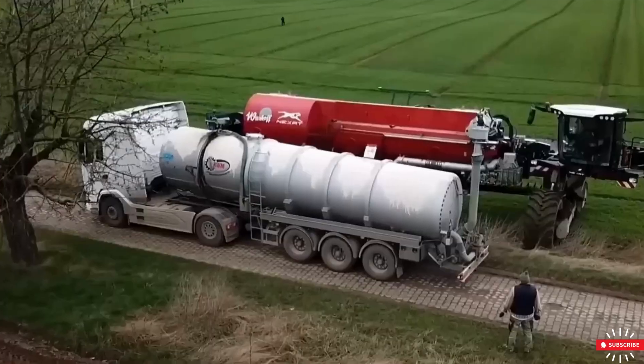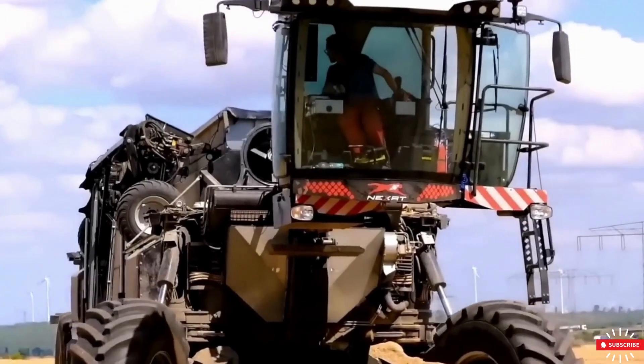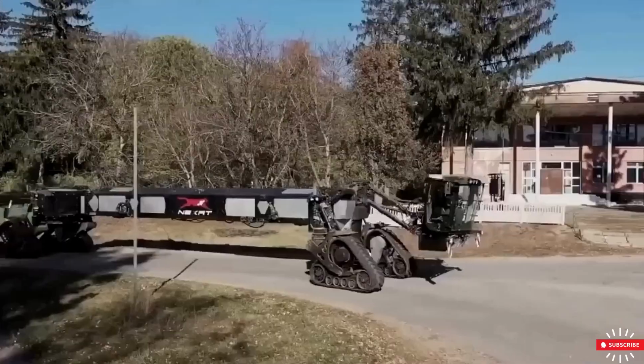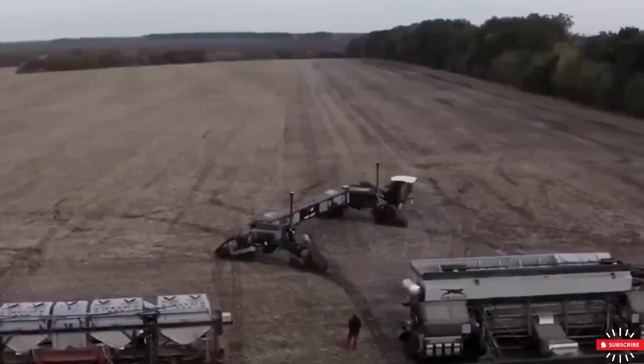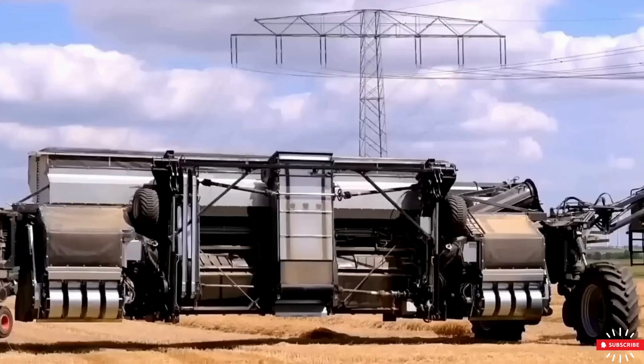This modular concept reduces the number of machines needed on a farm, cutting acquisition costs and potentially saving 20 to 40 percent of energy compared to conventional machines. With this innovative equipment, tools transport themselves instead of being dragged, and changing modules can be done by just one person in under 10 minutes.